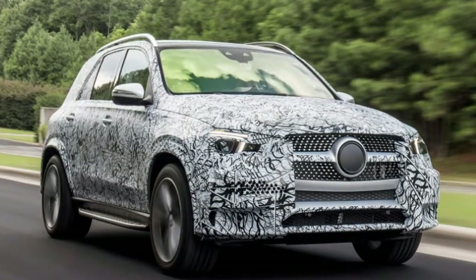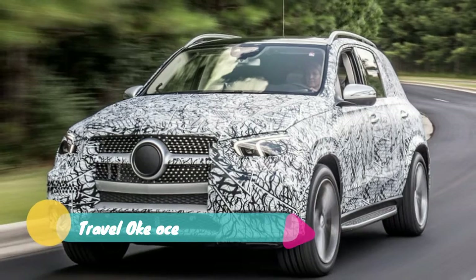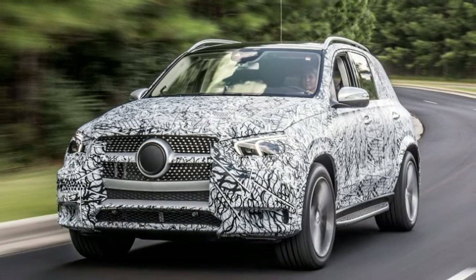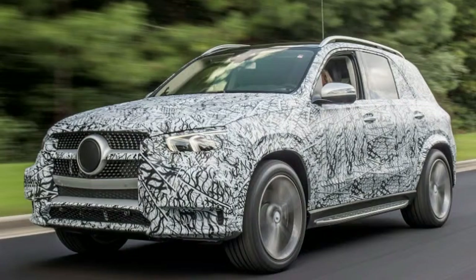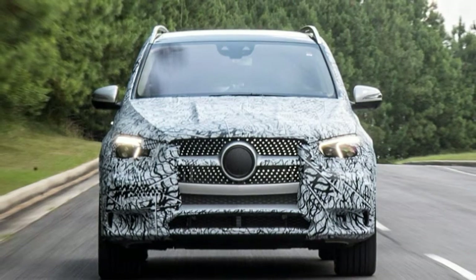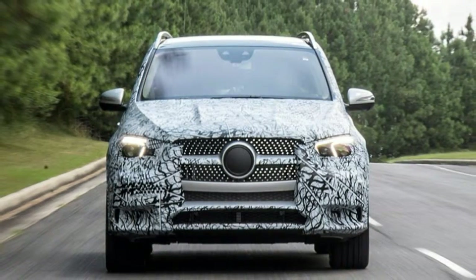Birmingham, Alabama — Mercedes-Benz is putting the finishing touches on the next-generation GLE-class midsize luxury crossover SUV. We've seen it in spy shots several times now, and it's not coming a moment too soon, since the current model has been around since 2011. And before it debuts as the 2020 Mercedes-Benz GLE-class, we were given the opportunity to get a sneak peek at the car and experience some of its fancy new driving technology.